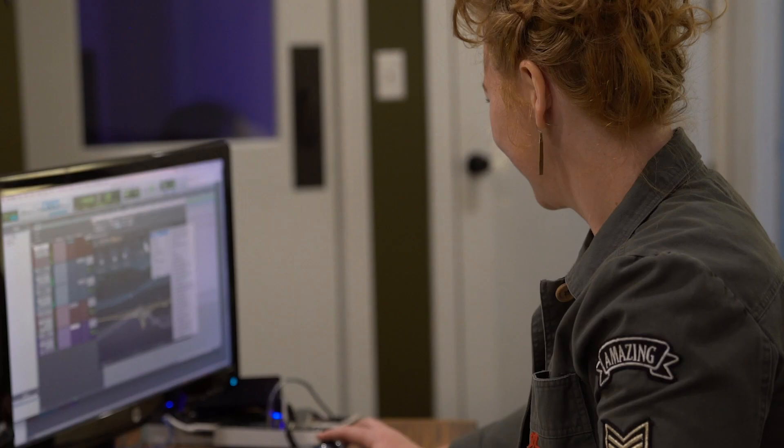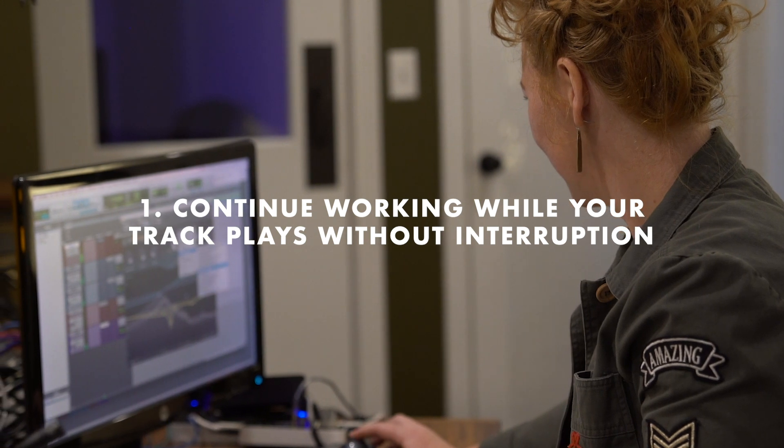Hey everyone, Joe Dickinson here from Vintage King. Today we're going to be talking about the five biggest changes to the most recent update of Pro Tools. Let's start with the most important one first.